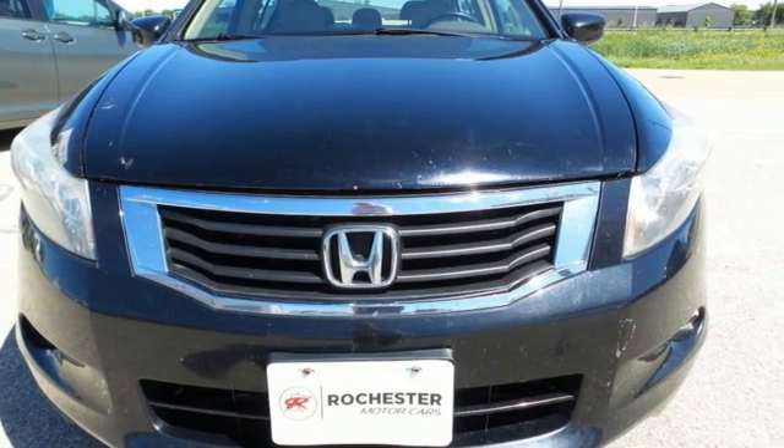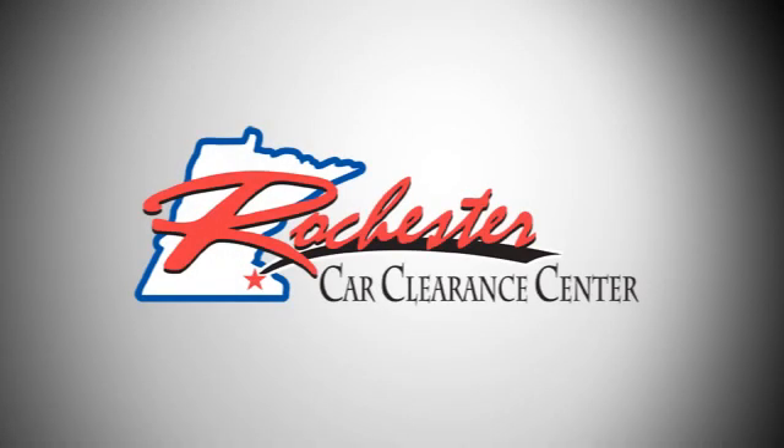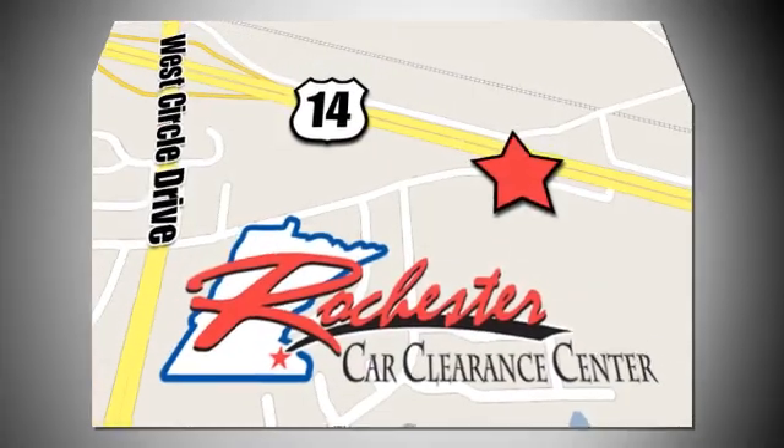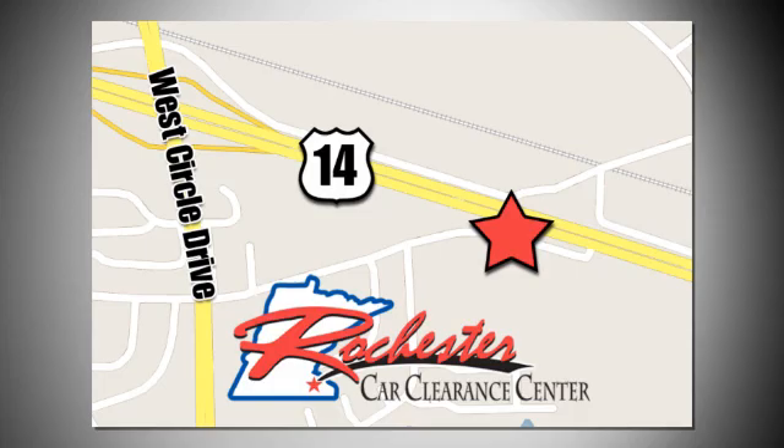Hurry in today and see it for yourself. At Rochester Car Clearance Center you get our best price, bottom line. We are conveniently located on Highway 14 West near West Circle Drive.